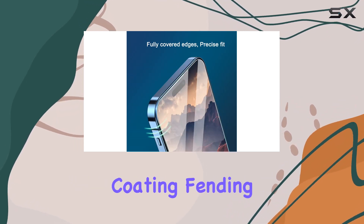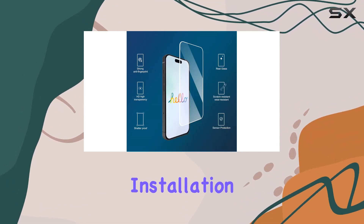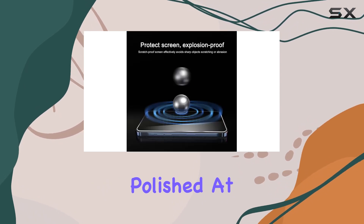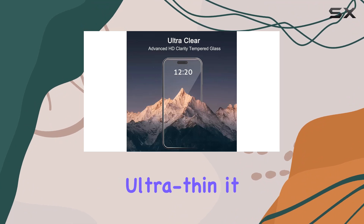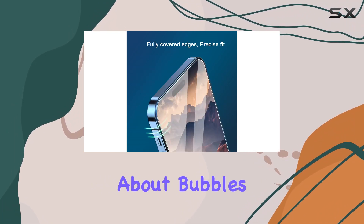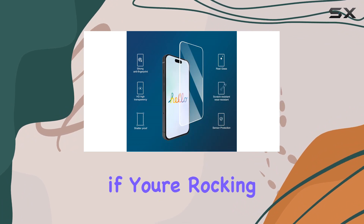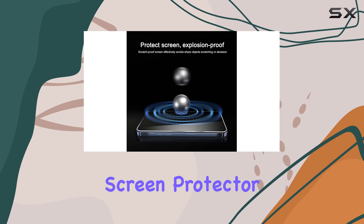HD high-definition clarity is maintained through a hydrophobic and oleophobic coating, fending off sweat and oil residue from fingerprints. Installation is a breeze thanks to precise laser-cut tempered glass that's exquisitely polished. At just 0.33 millimeters ultra-thin, it keeps the original response sensitivity of your device, offering a satisfying touch experience — no need to worry about bubbles, just follow the easy steps for a crystal-clear result.